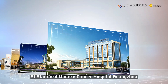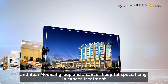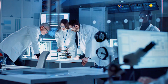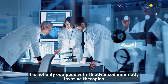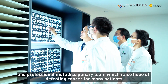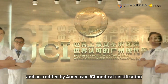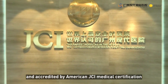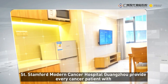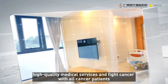St. Stamford Modern Cancer Hospital Guangzhou is a joint venture of Singapore Perennial Real Estate Holdings Limited and Boai Medical Group, and a cancer hospital specializing in cancer treatment. It is equipped with 18 advanced minimally invasive therapies and a professional multidisciplinary team, raising hope of defeating cancer for many patients. It is also an international cancer hospital supervised by the Chinese Ministry of Health and accredited by American JCI Medical Certification. Adhering to the principle of all patient-centered, St. Stamford Modern Cancer Hospital Guangzhou provides every cancer patient with high-quality medical services and fights cancer alongside all cancer patients.